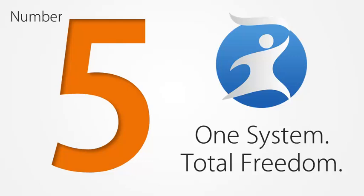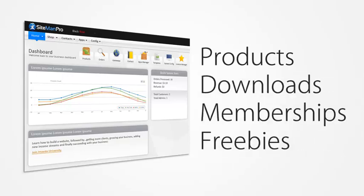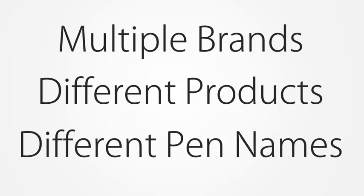Number five: one system, total freedom. With Sitemain Pro, you get one central dashboard to manage your entire business. You can manage all of your products, downloads, memberships, freebies, trial offers, orders, customers, licenses, and more in just one simple overview. And you can even do this for multiple brands in different niches, publishing products under different pen names.